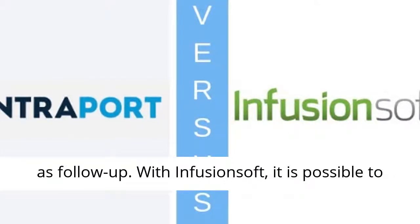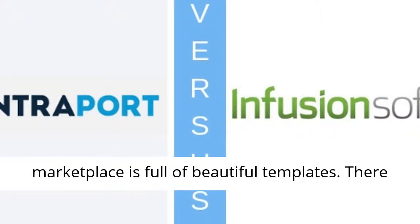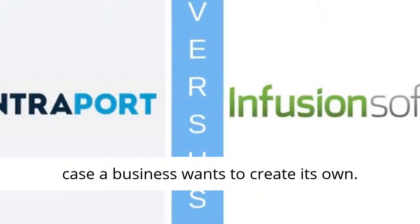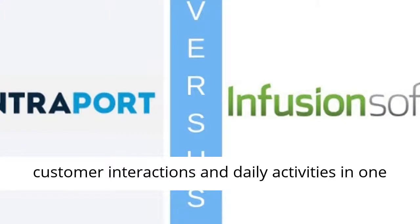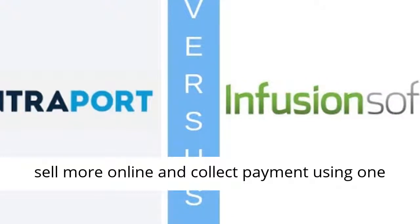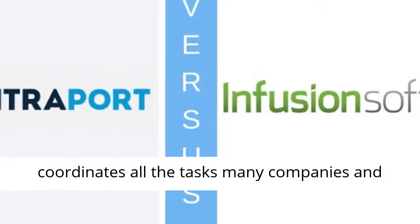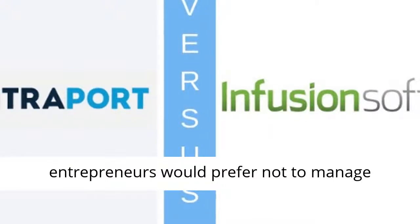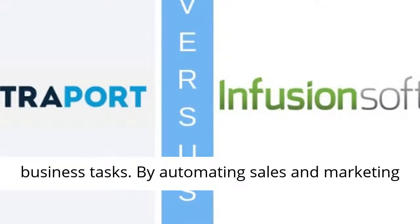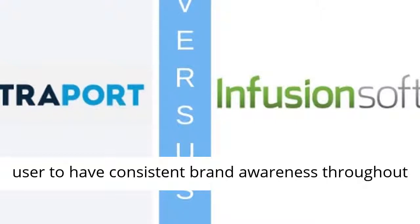With Infusionsoft, it is possible to nurture leads, scale personal interactions with clients through behavioral messaging, and its marketplace is full of beautiful templates. There is also an option to start from scratch just in case a business wants to create its own. Infusionsoft also allows centralizing all customer interactions and daily activities in one place, get new leads, turn them into customers, sell more online, and collect payment using one centralized system. Infusionsoft is a cloud-based service that coordinates all the tasks many companies and entrepreneurs would prefer not to manage themselves, allowing users to increase sales, stay organized, and save time when processing basic business tasks. By automating sales and marketing efforts, Infusionsoft enables the user to have consistent brand awareness throughout all campaigns and individualized client experiences.